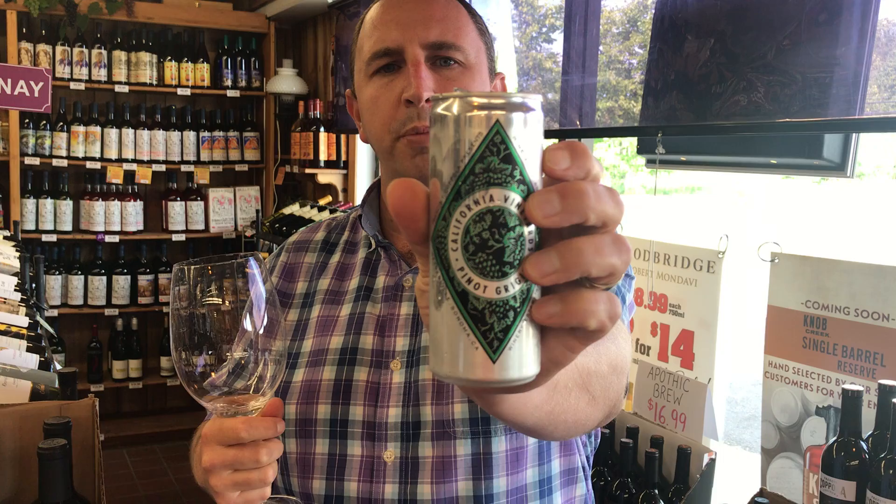That's Francis Coppola Pinot Grigio Diamond label in a can, on One Minute of Wine. Cheers!